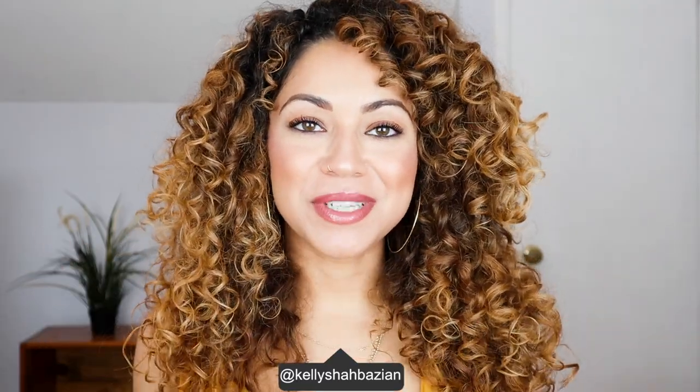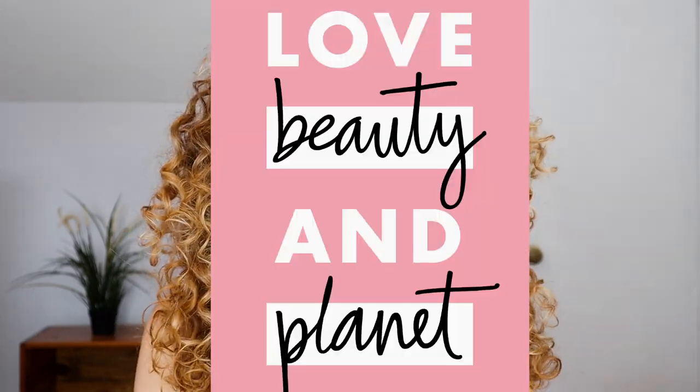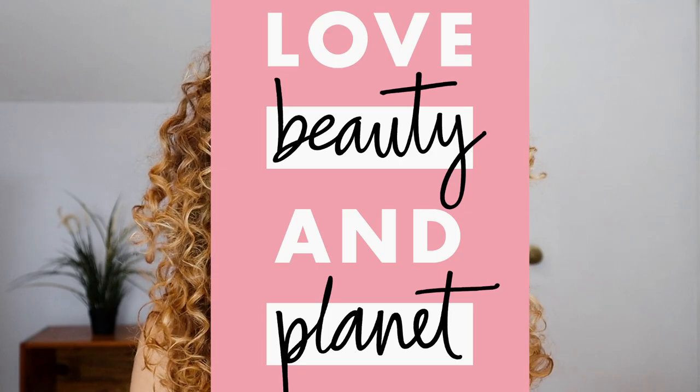Hey guys, welcome back to my channel. My name is Kelly. If you're new here, then welcome. In today's video, I'm excited because I'm going to be sharing about some products and brands that I really like that are sustainability focused. Thank you so much to Love Beauty and Planet for sponsoring this portion of the video. If you guys remember in my most recent favorite jewelry video, I told you about a company I love — they're all about ethical sourcing, being sustainable and socially responsible.